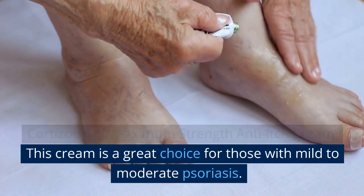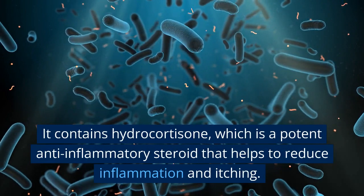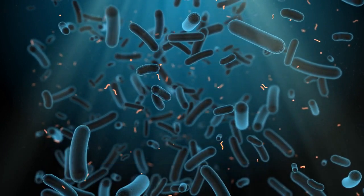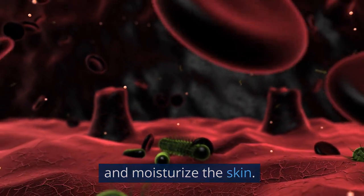This cream is a great choice for those with mild to moderate psoriasis. It contains hydrocortisone, which is a potent anti-inflammatory steroid that helps to reduce inflammation and itching. It also contains aloe vera, which helps to soothe and moisturize the skin.